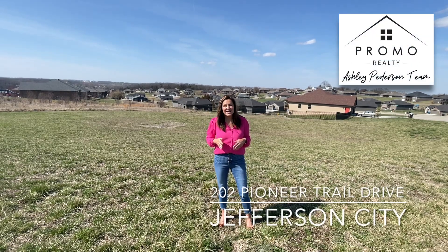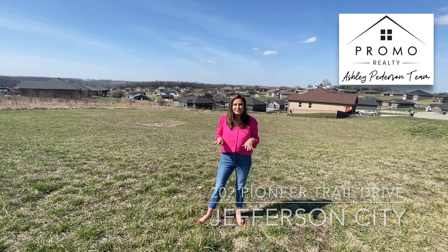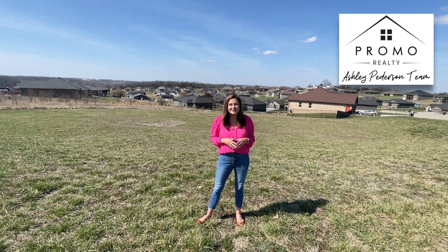Hey guys, it's Ashley and I'm out here at our newest lot listing. This is a great opportunity for somebody wanting to build a custom home.